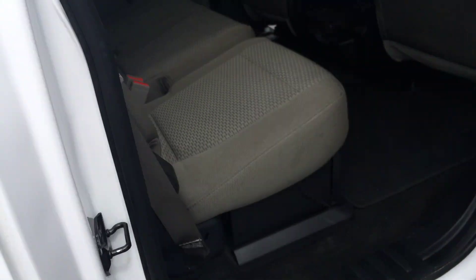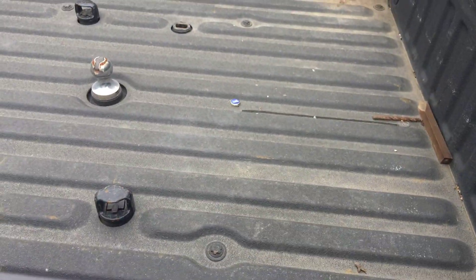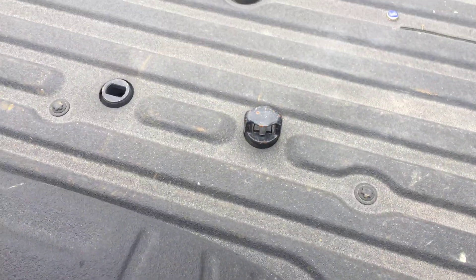Close crew cab — fit all you guys in there. Spray-in bed liner and the fifth wheel prep.